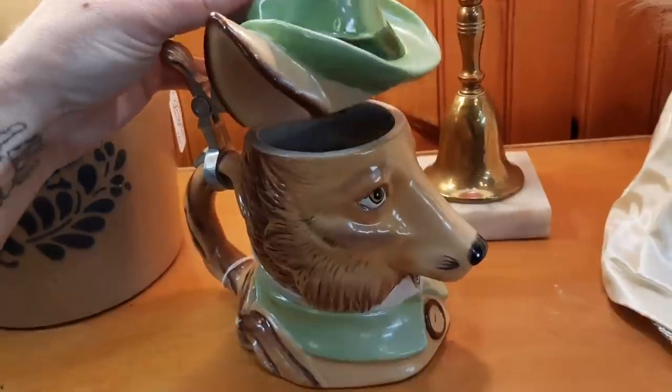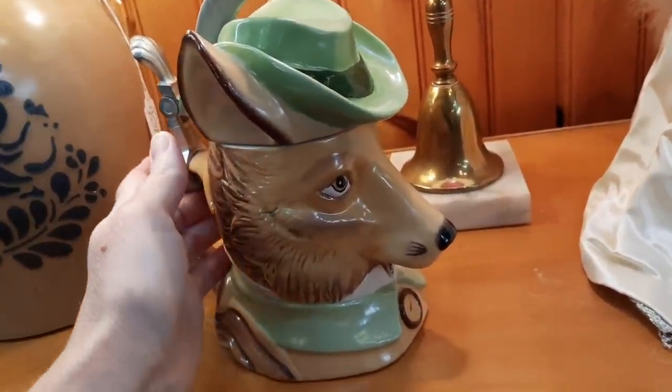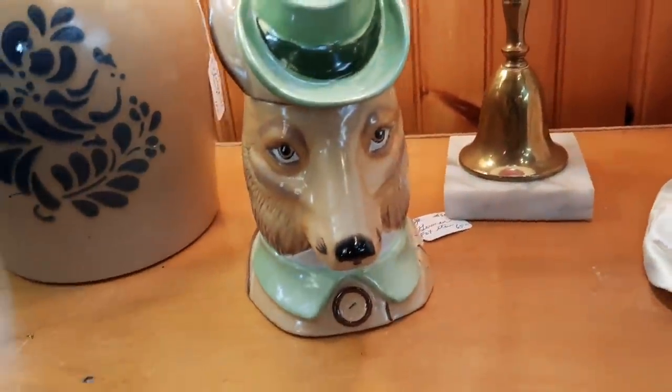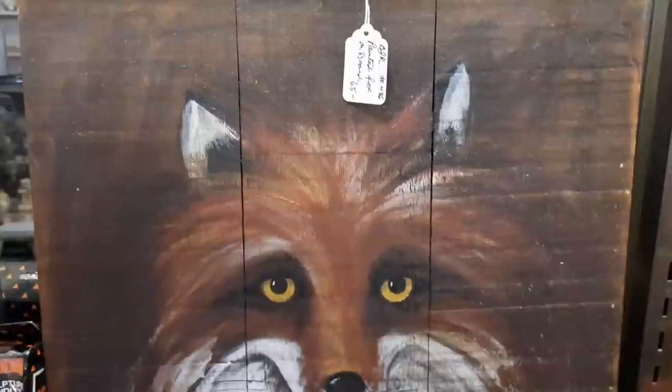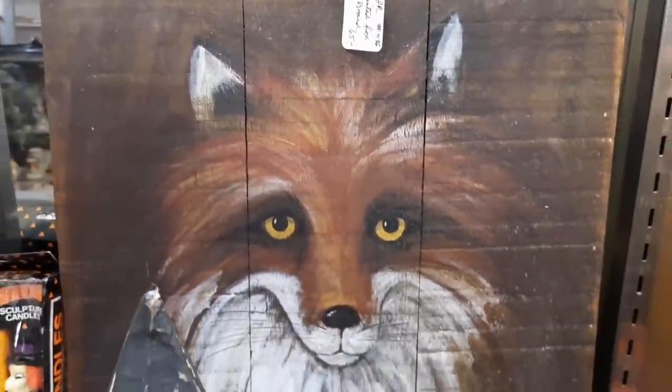You tip your hat to him — that's really nice. That piece is German and it's $65 — that's really nice. And here's a painted fox on board for $65 — that's really nicely done.